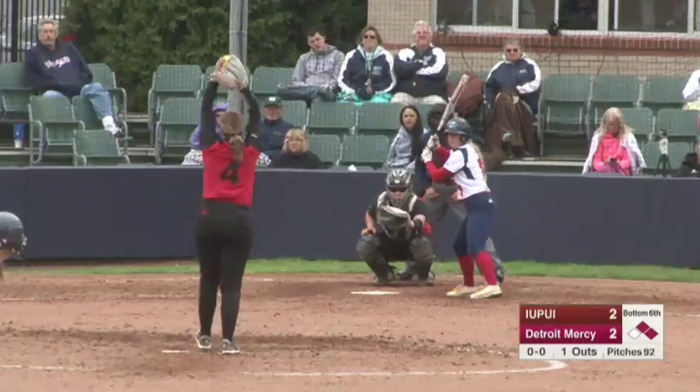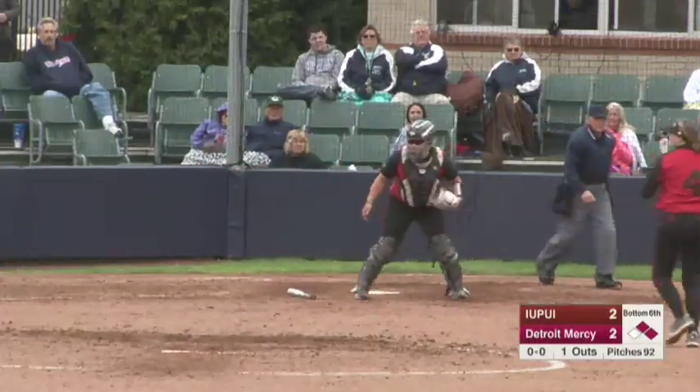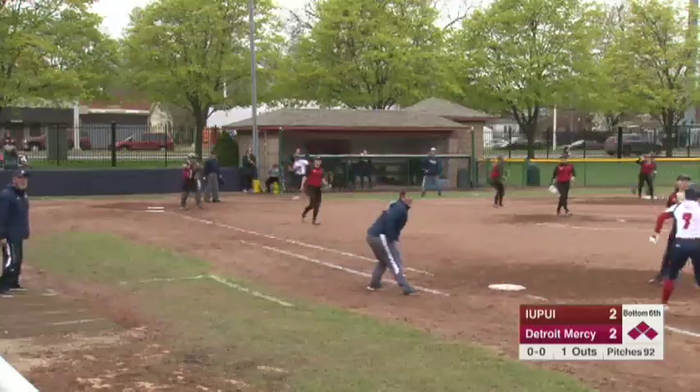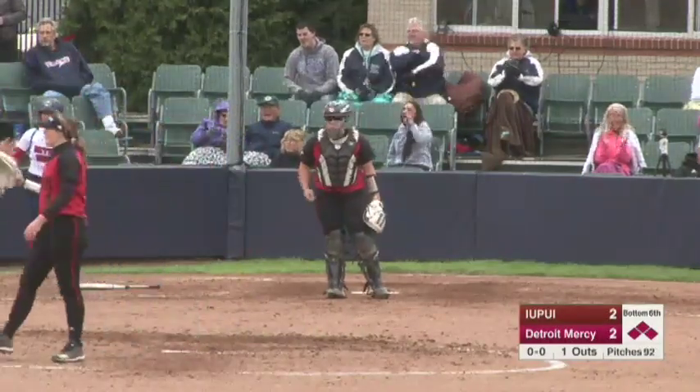She was due for one and she absolutely tattooed that. There was no doubt. Outfield could score one with Sinclair on second. She shows bunt and lays it down — she might be safe at first and she is. That ball's away, Sinclair sent home. Sinclair's headed home — I just lost my words, I got so excited.